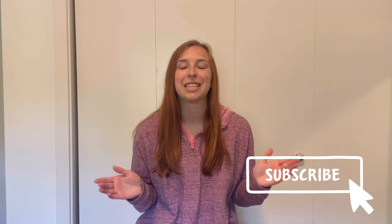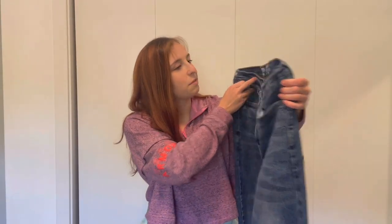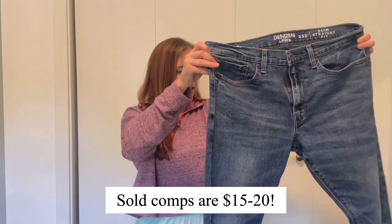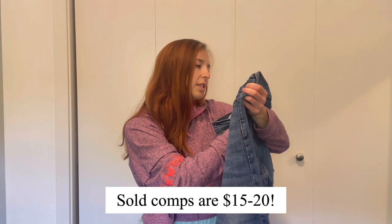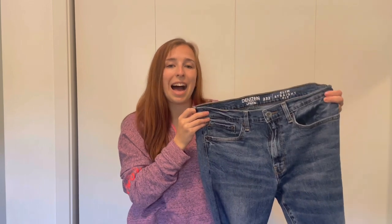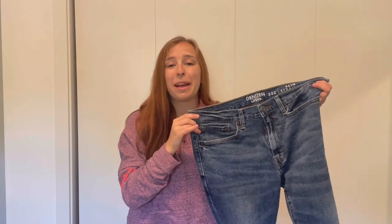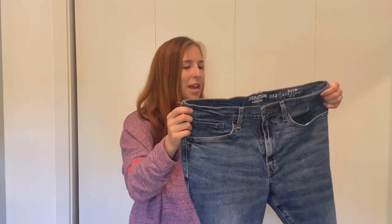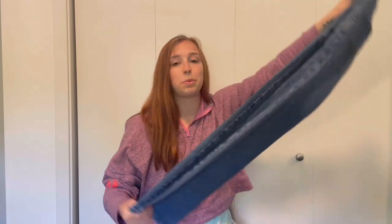First up, we have a pair of Denizen from Levi's jeans. These appear to be in really great condition — a nice medium wash, style 232 slim straight fit. Denizen is a sub-brand of Levi's, so retail value is not as high. I anticipate after fees and cost of goods I could make anywhere between $10 and $15 for these, and if the resale value isn't great, I'll take them straight to Plato's Closet.